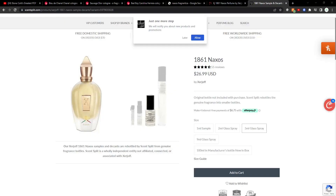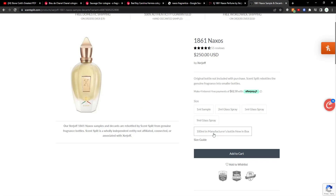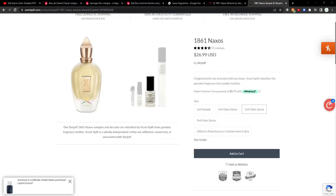If I wanted to get a sample size, I can go to sites like Scent Split — they sell decants of this fragrance. They have 1ml, 2ml, 5ml, 9ml, and then the 100ml in the manufacturer's bottle new in box. If I wanted to try the 5ml and get a nice healthy size, that's going to run me $26.99 — so about $27 plus shipping. After everything, I'm probably coming off maybe $32 to $34 for a 5ml sample.